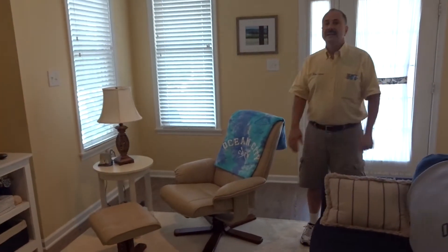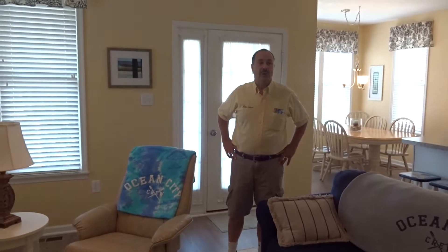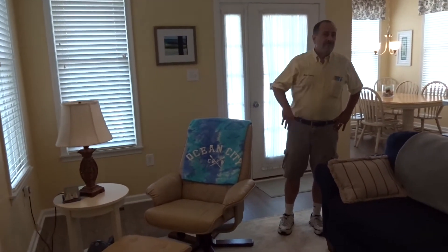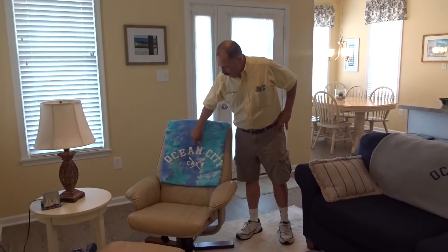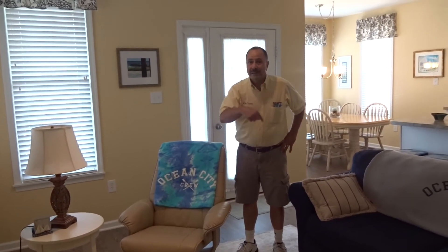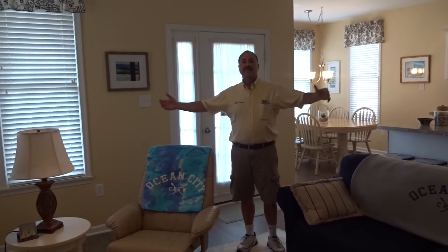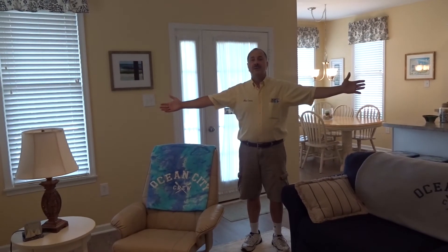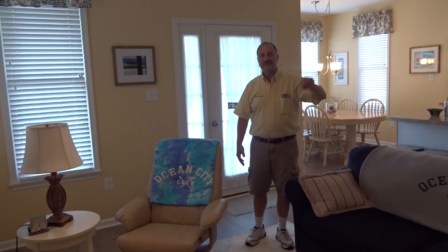I'm Mike Quintino. My cell phone number is 609-335-9100. Where are you going to find me? Well, first of all, what's this comforter say? Ocean City Crew. Come on down and become a member of the Ocean City Crew. Have your own place at the beach. And if you don't see me here sitting and relaxing, I'll see you on the beach.